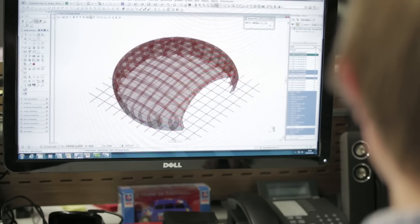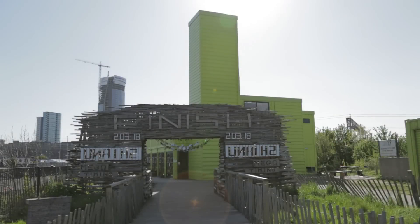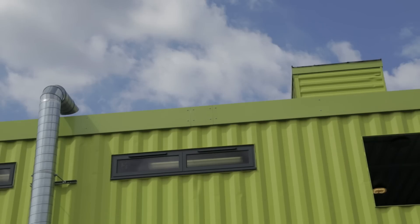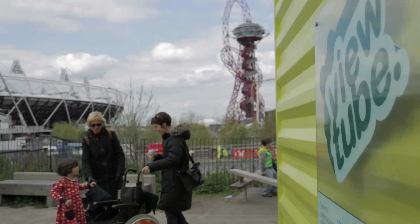The team is split into two groups. Some will use the CAD system at Populous to recreate their own version of a pod. The others will try to build a piece of completely recyclable street furniture to be used around Stadium Island. Three of the team head to a café made from old shipping containers overlooking the Olympic Stadium.